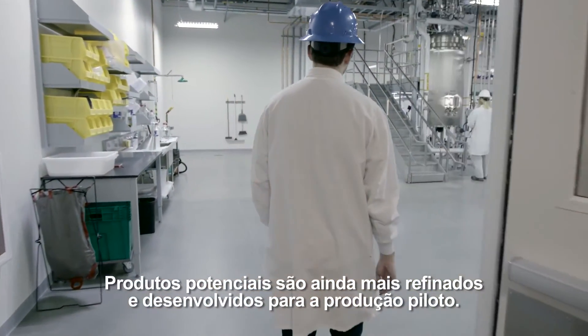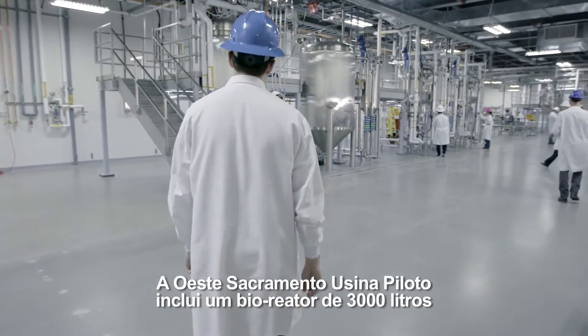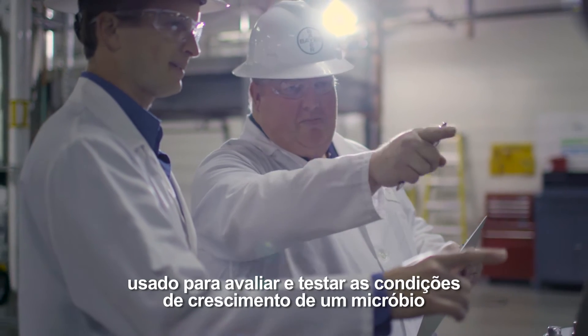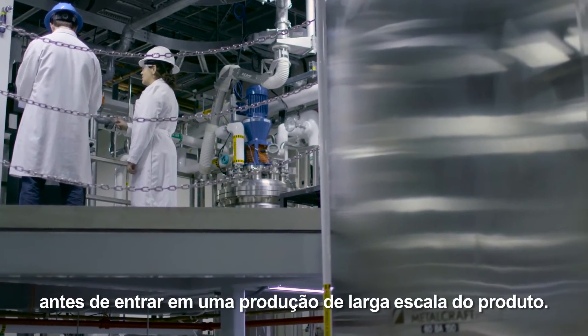Potential products are further refined and developed through pilot production. The West Sacramento Pilot Plant includes a 3,000-liter bioreactor used to evaluate and test the growing conditions for a microbe before going into large-scale production of the product.